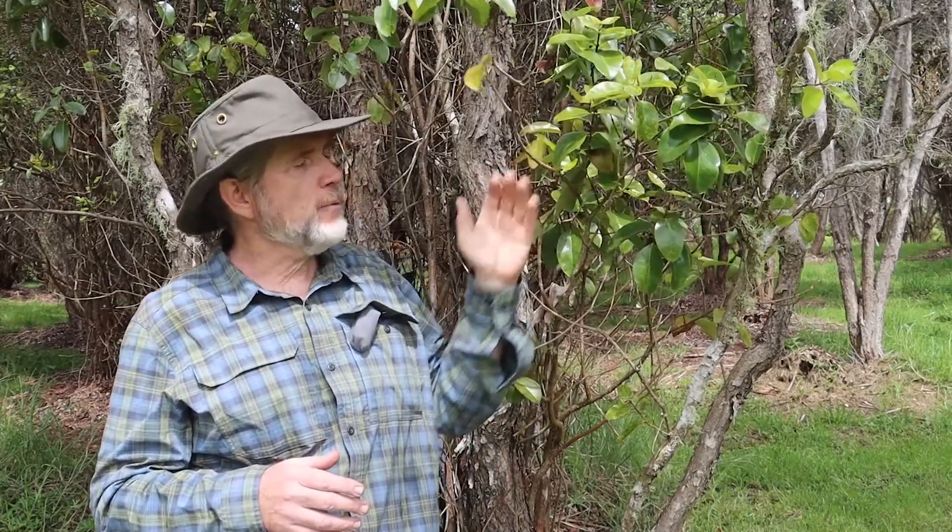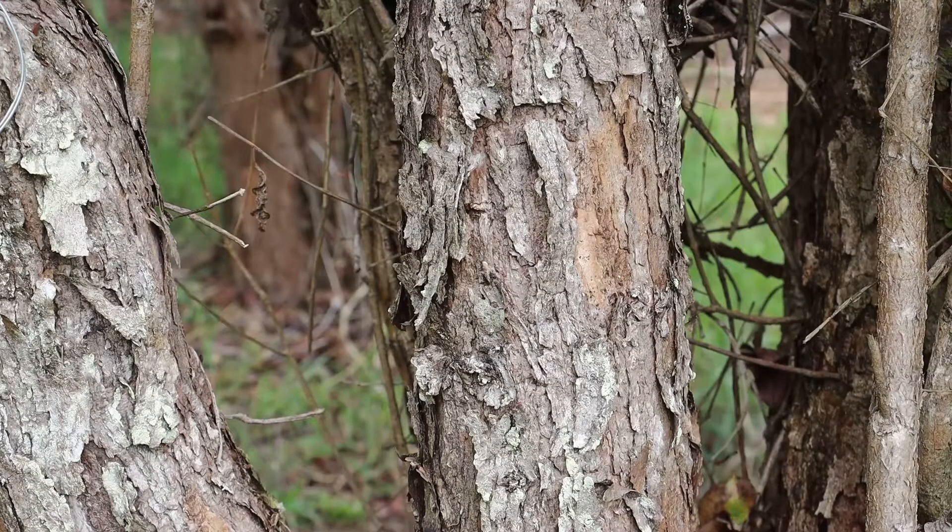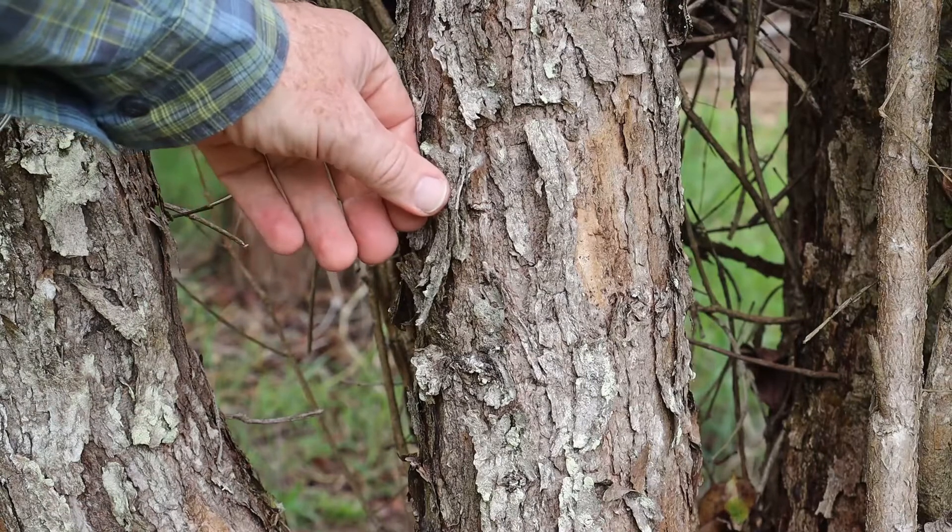It's a medium to large tree of the forests of Maui and Hawaii Island only, and it grows at these mid-elevation forests. Today we're in Volcano at about 4,000 feet. This is a typical area where you would see Macrophylla. Another characteristic of Macrophylla is the bark separates in long thin strips.